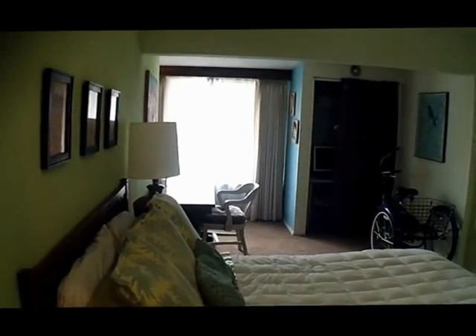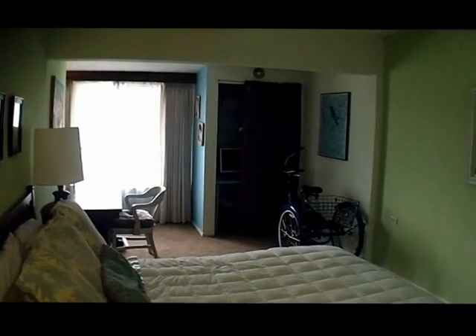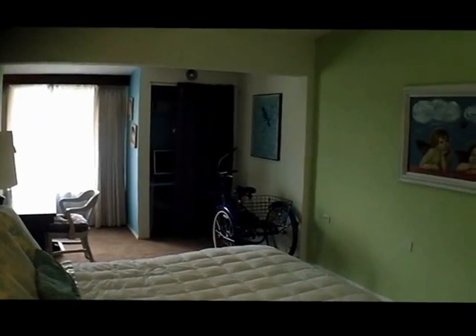The bedroom's been expanded and it's got two closets in it. It'll handle a queen size bed very well.